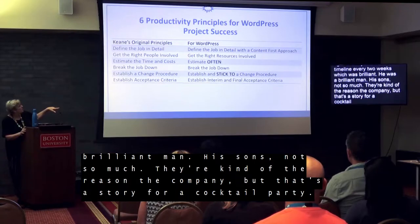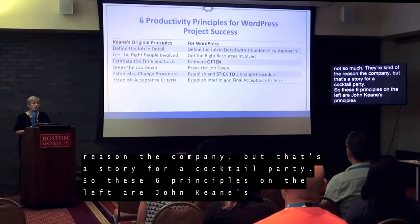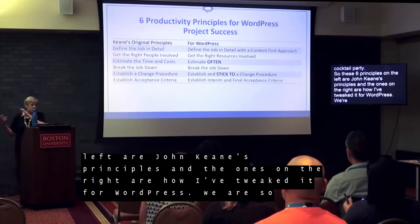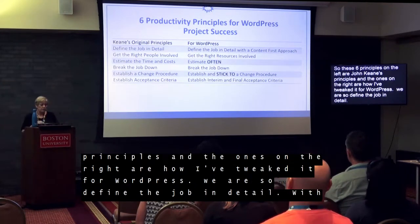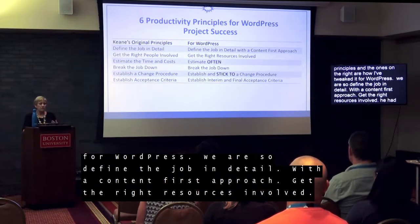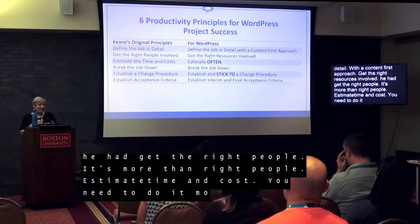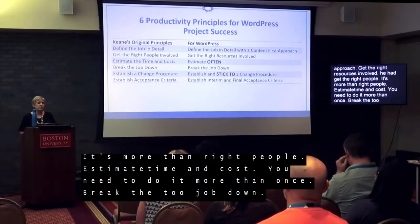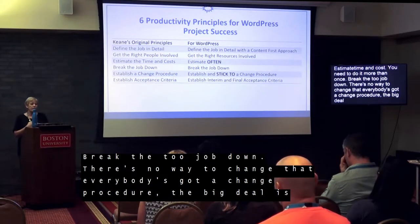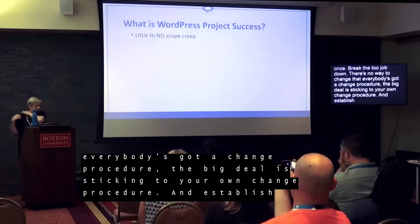The six principles on the left are John Keene's principles, and the ones on the right are how I've tweaked them for WordPress: define the job in detail with a content-first approach; get the right resources involved; estimate time and cost — you need to do it more than once; break the job down; stick to your own change procedure; and establish interim and final acceptance criteria. Stay to the end because that last one is really one of the best.